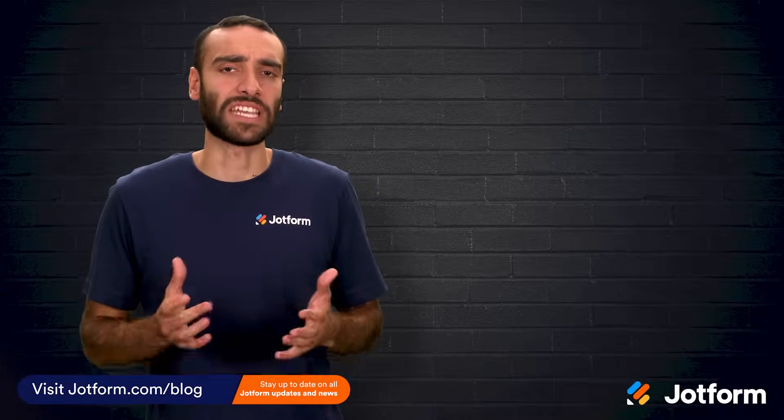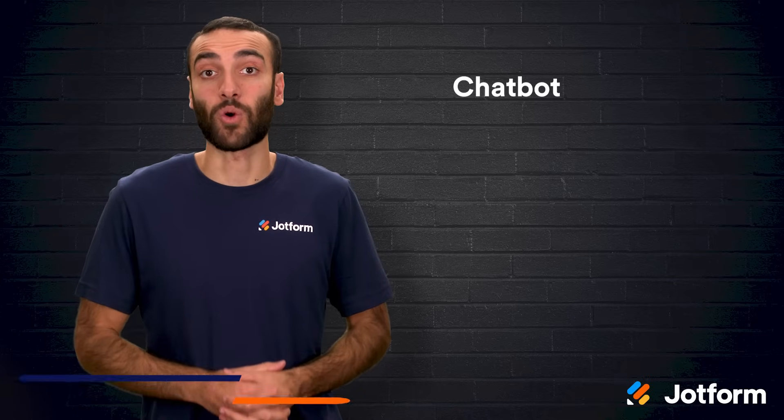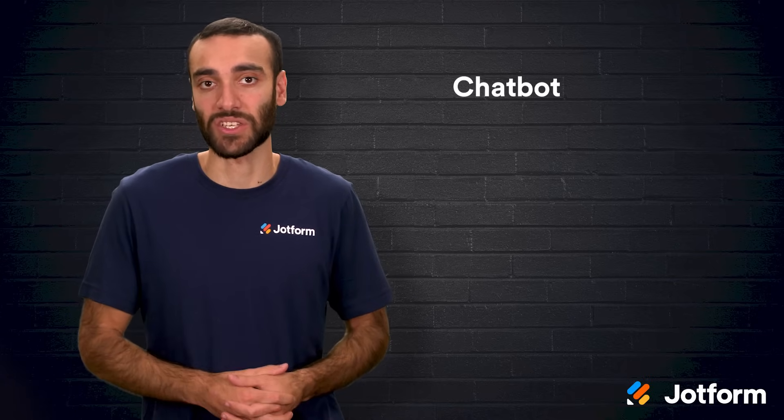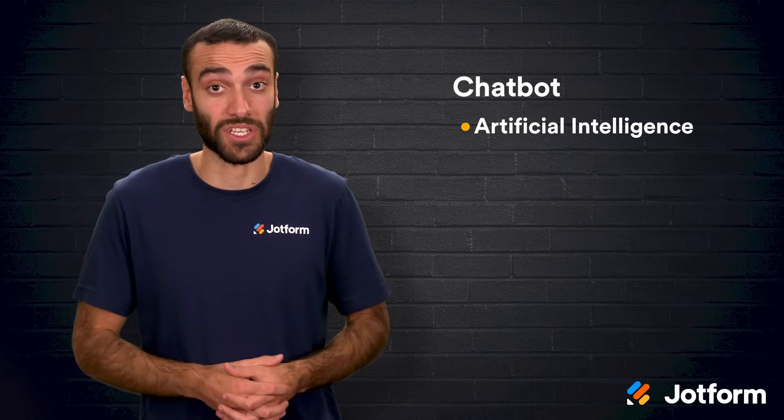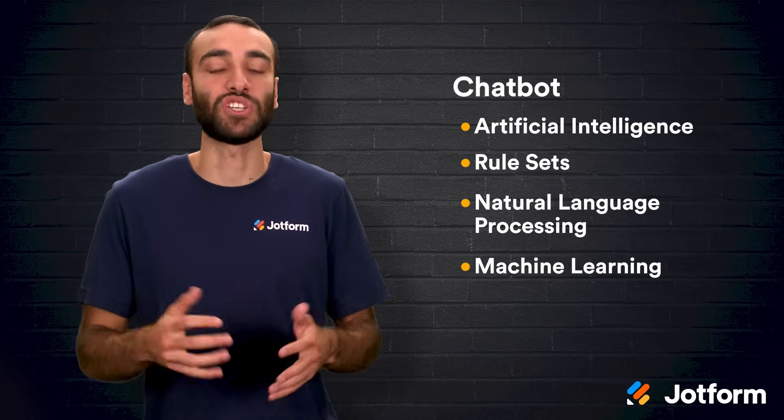So what exactly is an e-commerce chatbot? In plain terms, it is software that holds text-based conversations with humans by using artificial intelligence, rule sets, natural language processing, and machine learning.